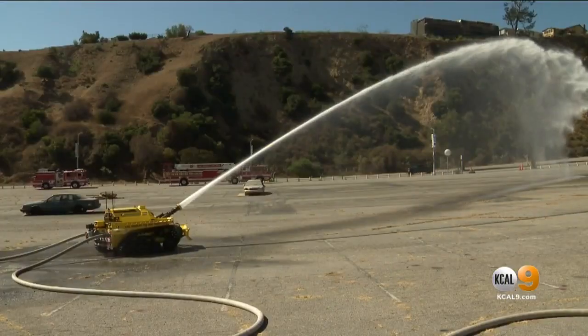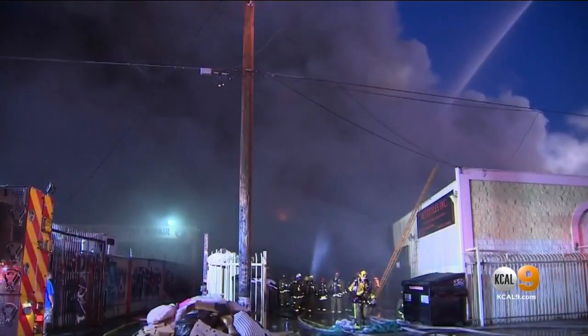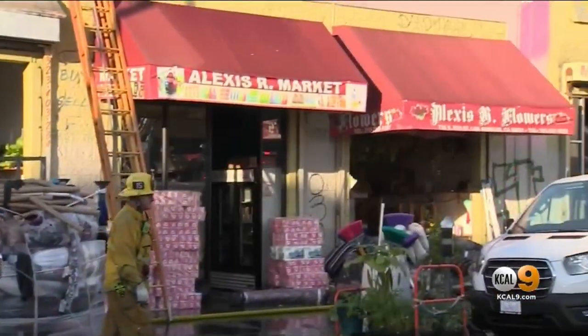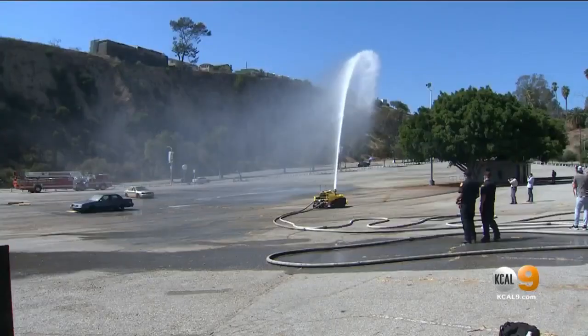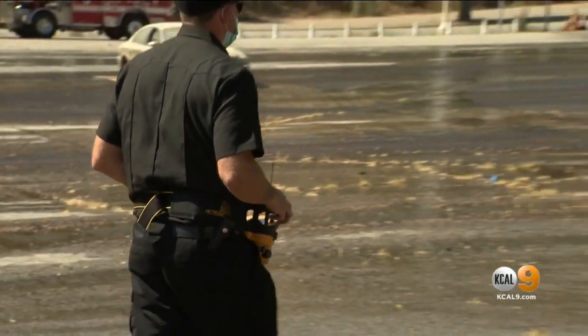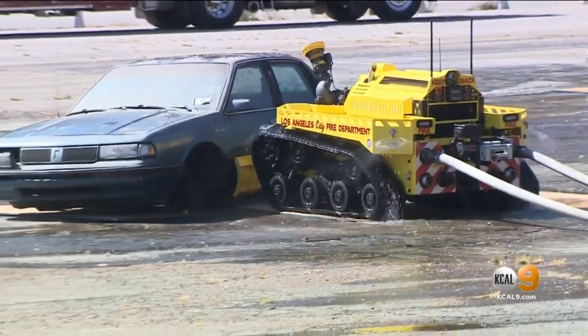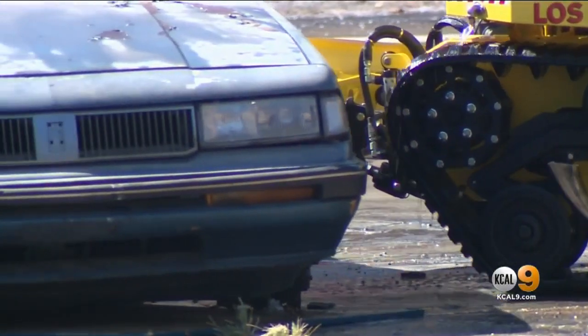Fire officials say the RS3 was a useful tool in this morning's fire in downtown LA, where roughly a dozen businesses were affected. Investigators are looking into whether it started in the alley. As for the firefighting robot,